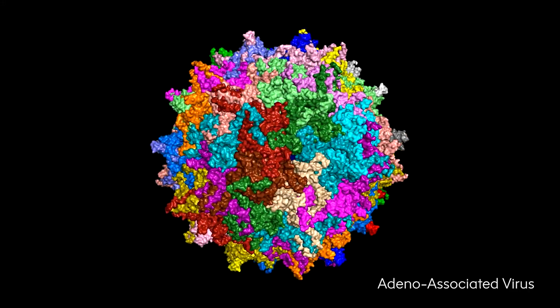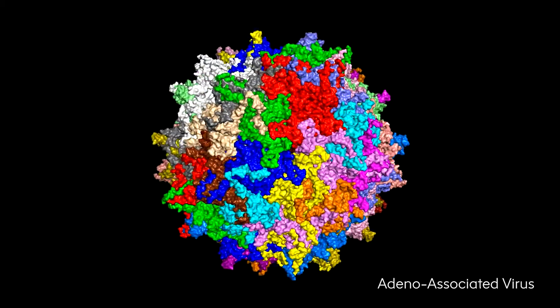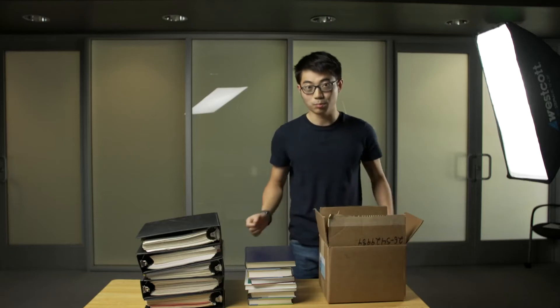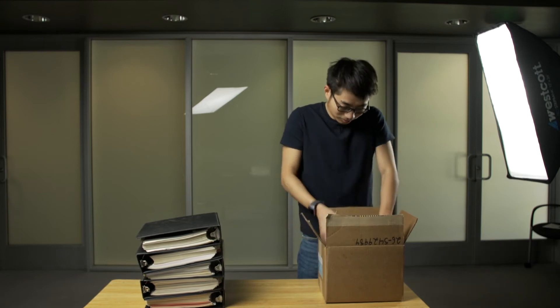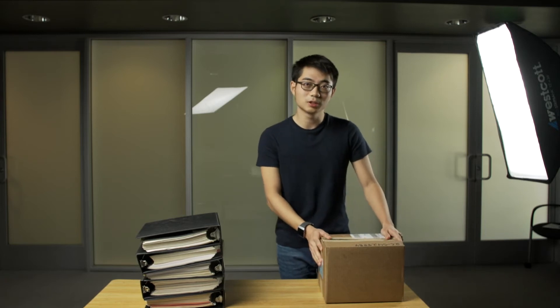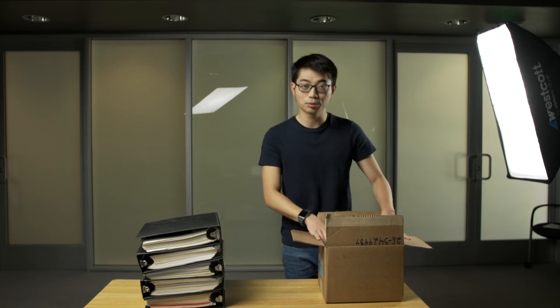Fortunately, scientists have found one natural shipping box called AAV, or adeno-associated virus. These AAVs are basically a shell for genes, and you can put whatever into these shells. Once receiving these shipping boxes, the human genome will unpackage it by themselves and take whatever that's put in the shells.